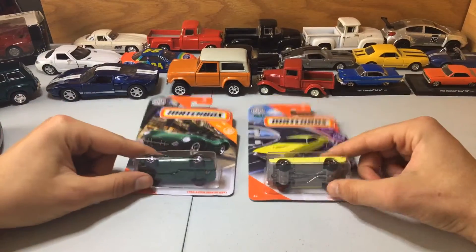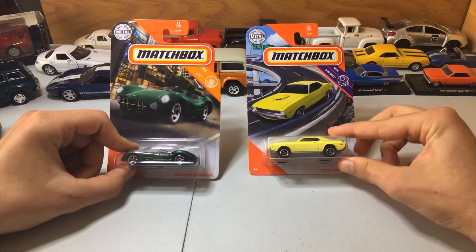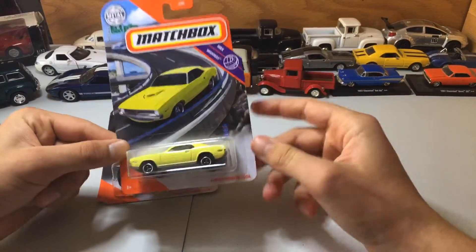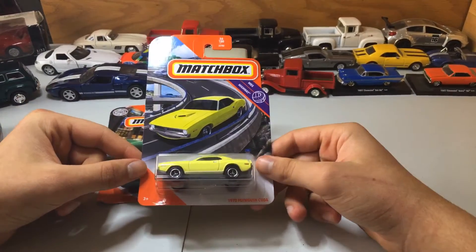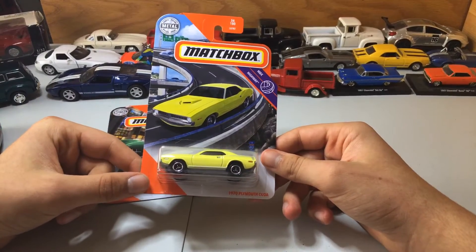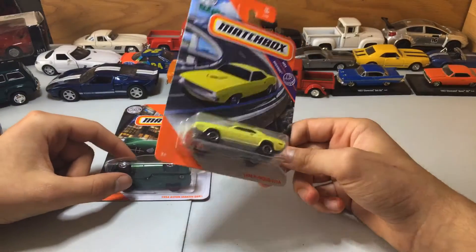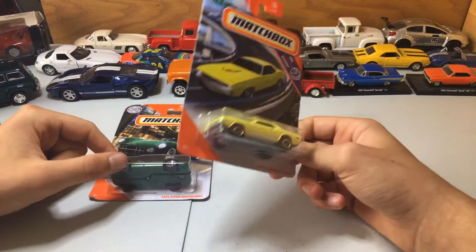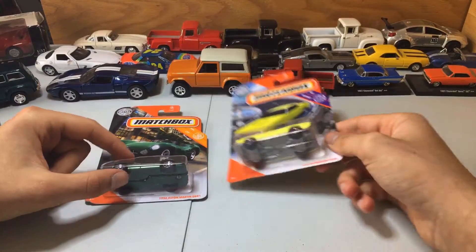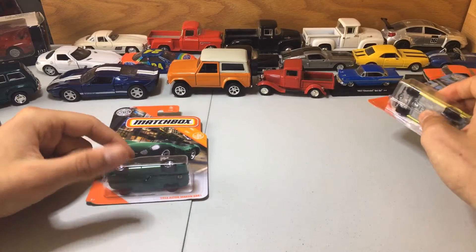We have here the 1956 Aston Martin and the 1970 Plymouth Cuda. First off, the Plymouth Cuda — I do not like the color. The casting is cool, but the color is a little weird. I don't know if that's a true Mopar color or just something Matchbox did. I would like it in Plum Crazy Purple or the regular Orange that Mopar is known for.